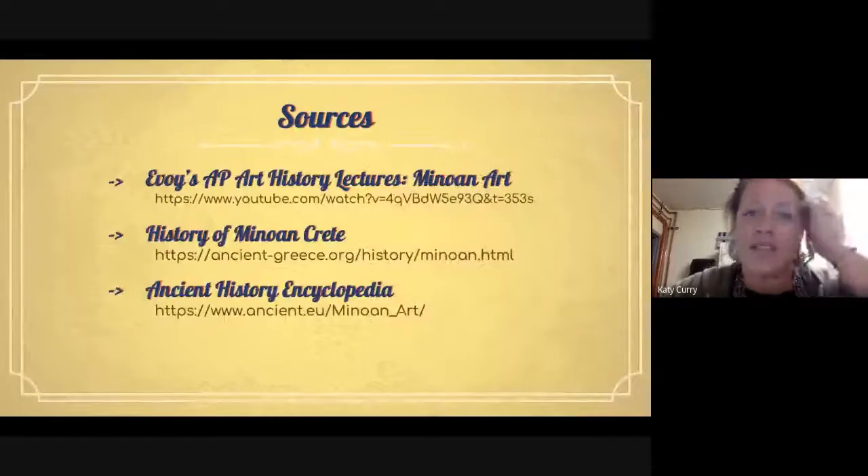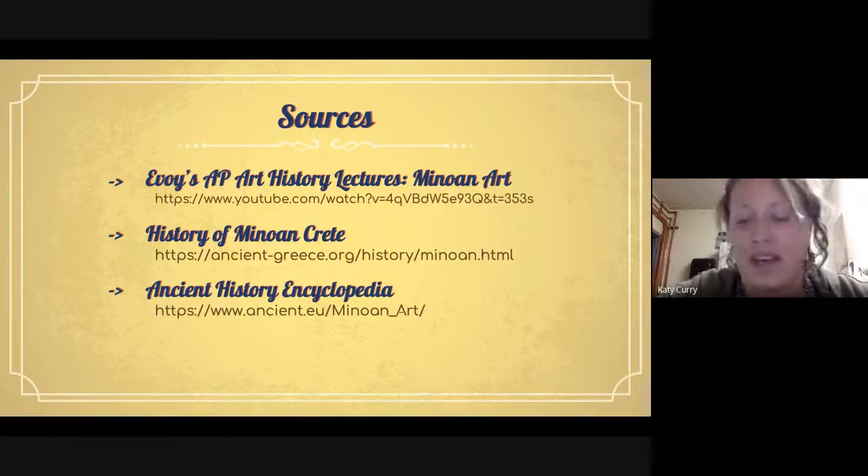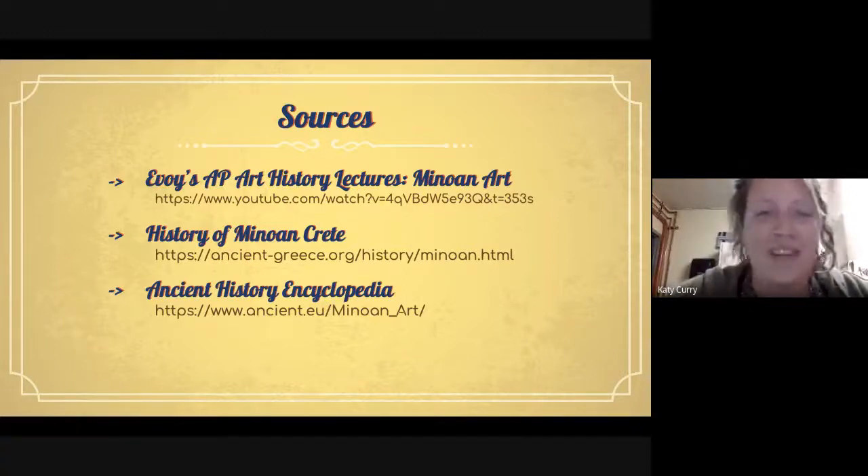That's all for today. If you want to check out some of my sources, Evoi's AP Art History lecture on Minoan art was extremely helpful, as was the history of Minoan Crete from ancientgreece.org and the Ancient History Encyclopedia. Please feel free to reach out if you have any questions or want to have a conversation about the ancient Minoans. Thank you for joining — see you later.